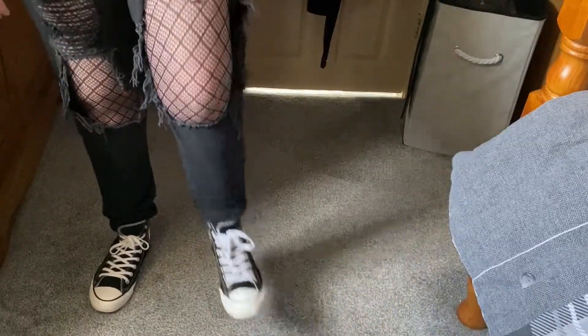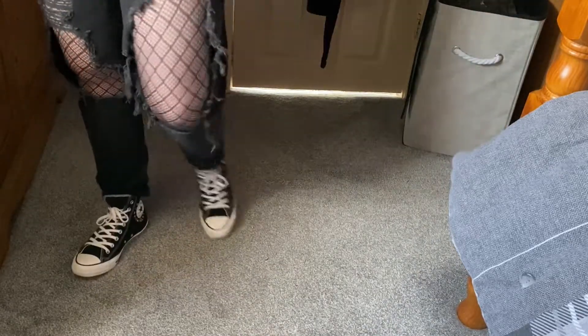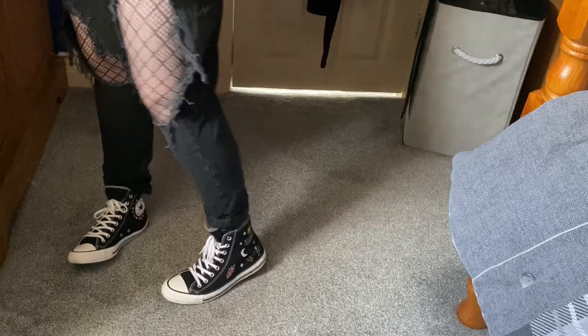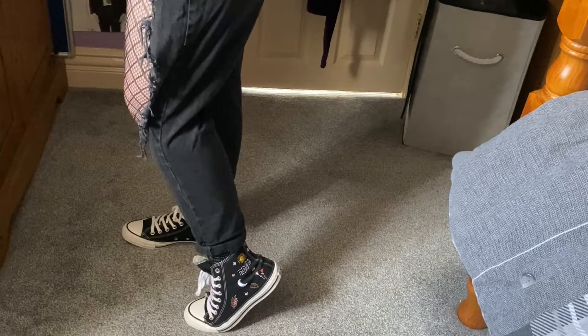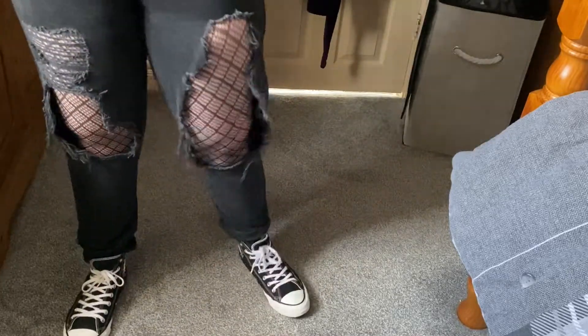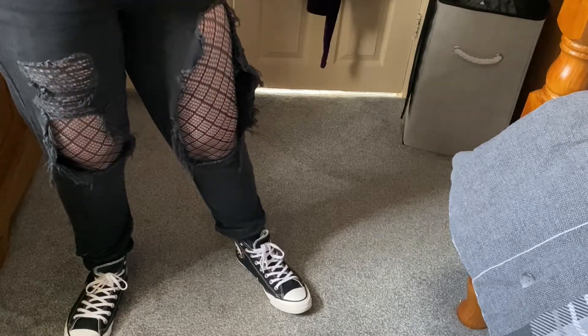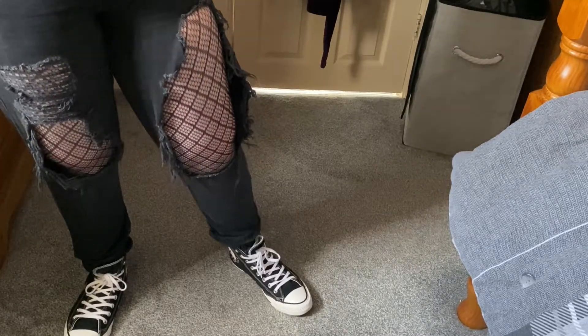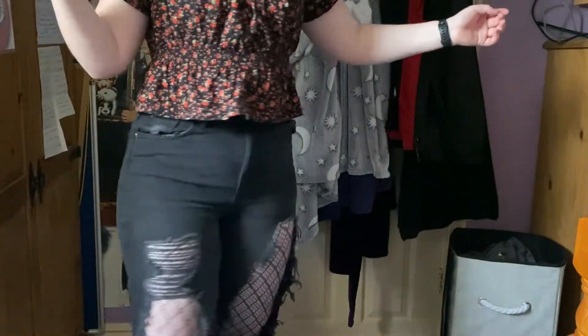I just have my Converse on. Converse are really good shoes for any sort of weather, and these are special ones with a cool design on the sides. I will either be wearing these or my Vans, which you'll see later, or if I can be bothered to wear extra pairs of socks, my Doc Martens.